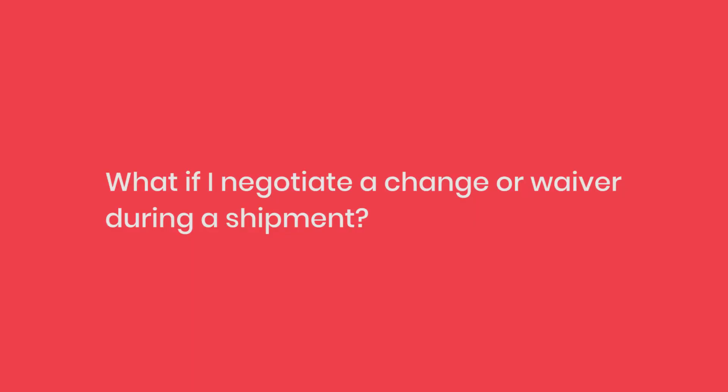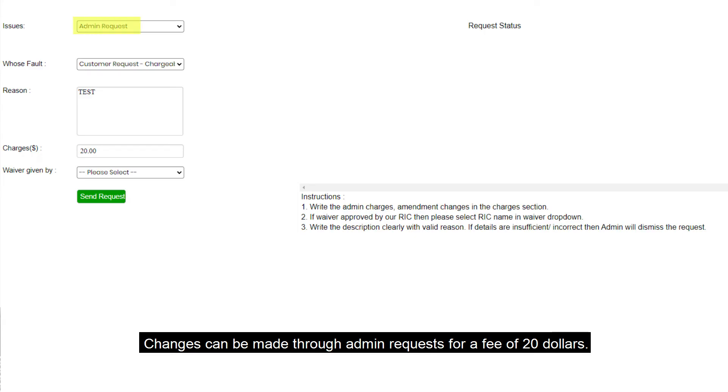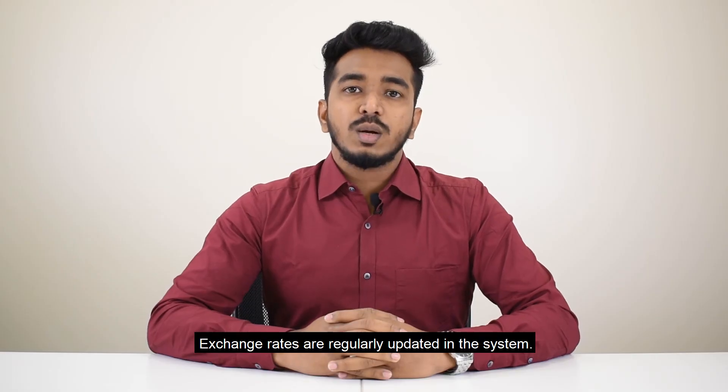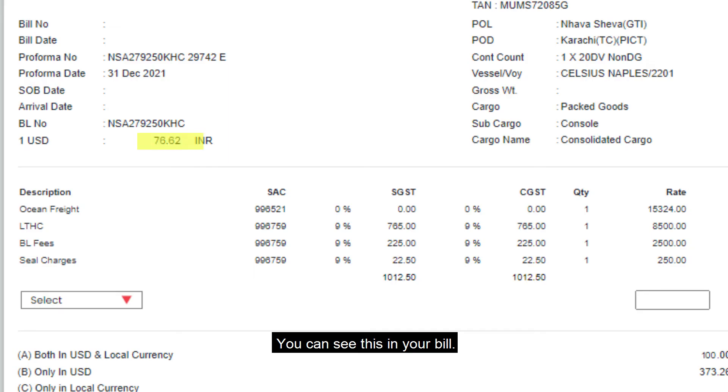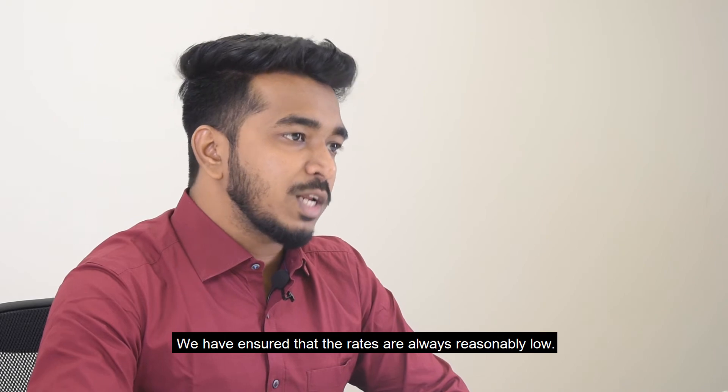What if I negotiate a change or waiver during a shipment? Not a problem either. Changes can be made through admin requests for a fee of $20. What about the exchange rate? Exchange rates are regularly updated in the system. You can see this in your bill. We have ensured that the rates are always reasonably low.